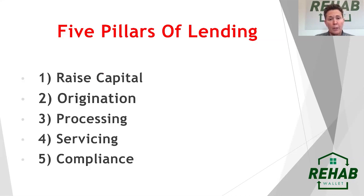I speak a lot about lending and how to start a lending company. I've come up with five pillars — because if you know how to do these five things, you can have a lending arm of your business as well. The first thing is raising capital. We either have the capital or we have to raise the capital. At Rehab Wallet, when we first started in June of 2020, we used our own personal funds to get a proof of concept before raising capital inside a fund.